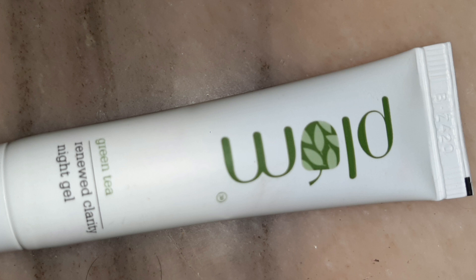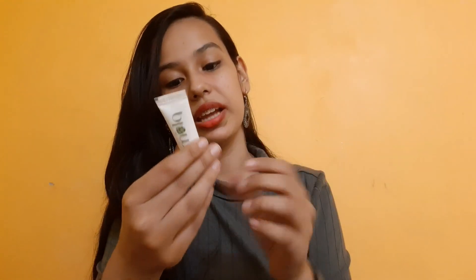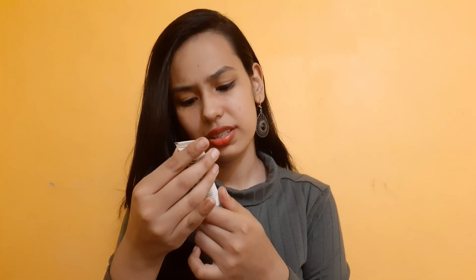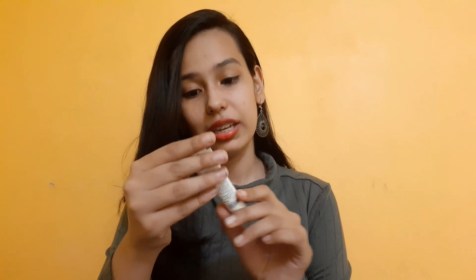The fifth and last product is the Plum Green Tea Retinoid Clarity Night Gel. Plum is a very good brand — I have the Plum Green Tea toner and it is just bang on, very good. The price I think is around Rs. 175 and you get a small size, but Plum products are very good overall.